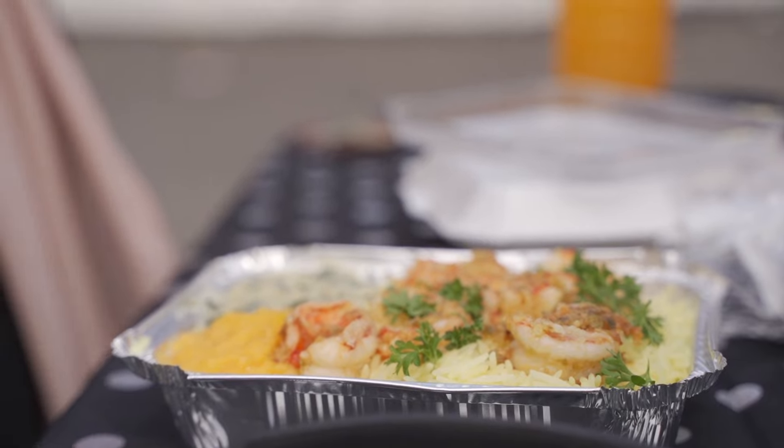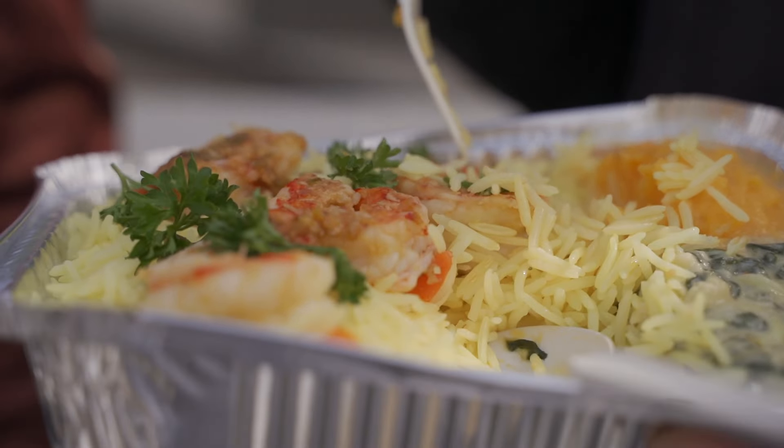Creamy butternut and spinach — it's my favorite. Every Saturday I book myself one as well. You can taste it's richly infused with butter. There are specks of chili in there. The garlic hits you at the end. So creamy.